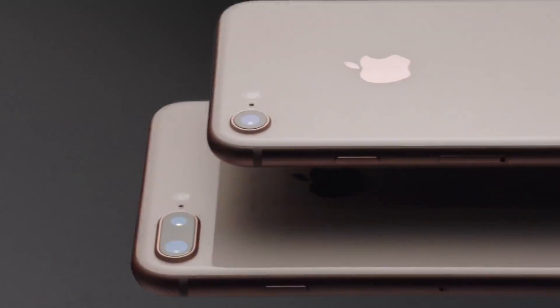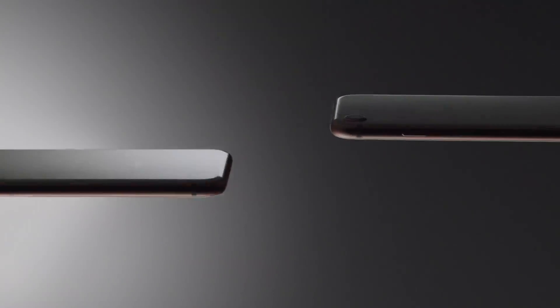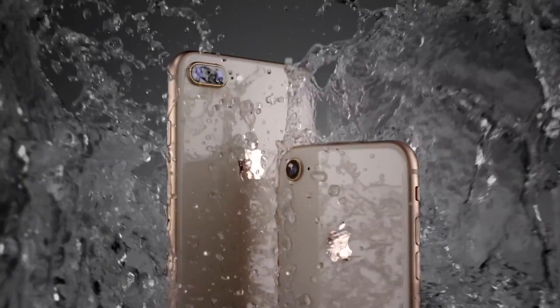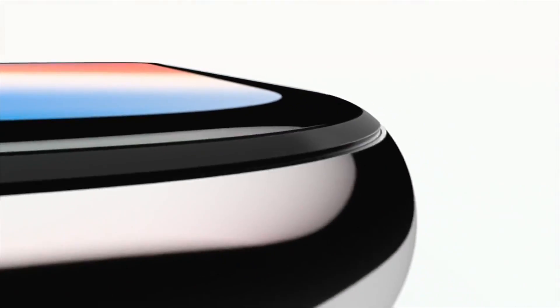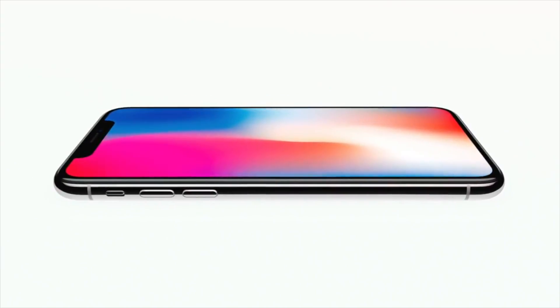Hey everybody! Welcome to my video about useful or little-known iPhone features that almost seem hidden until they're pointed out to you. I'm going to show you some cool or obscure features of your iPhone that I've found many people don't really seem to know about, so stay tuned!